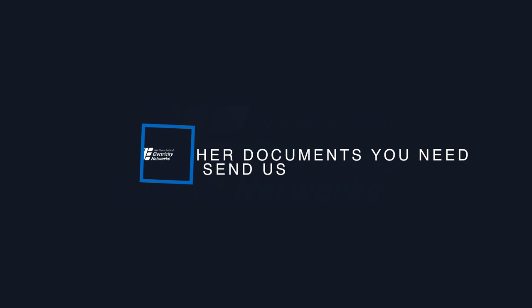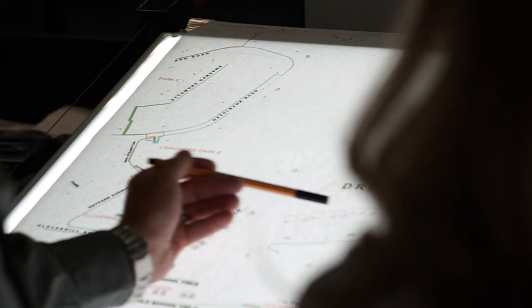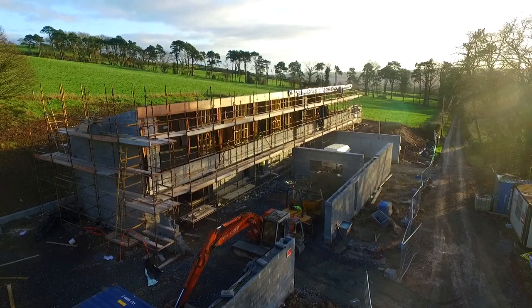We need to see some of the plans that you have agreed with your architect and builder so that we can properly tailor your connection. You can attach these electronically to the application. Your site location map will be provided by your architect, which will show us the location of your property in relation to other properties in the area. This is also likely to include your grid coordinates. This helps us to establish if we need to bring your electricity connection across other people's land.